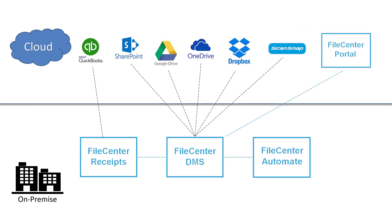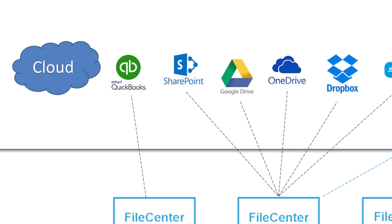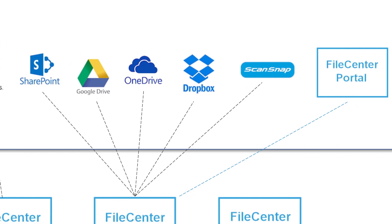While FileCenter gives you all the benefits of an on-premise solution, we also recognize how convenient the cloud is for mobile access. So, we've allowed FileCenter to integrate with almost all of the leading cloud solutions.